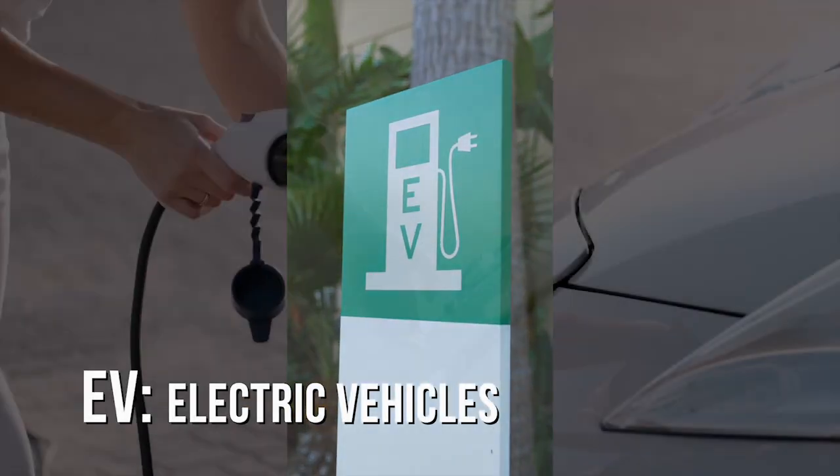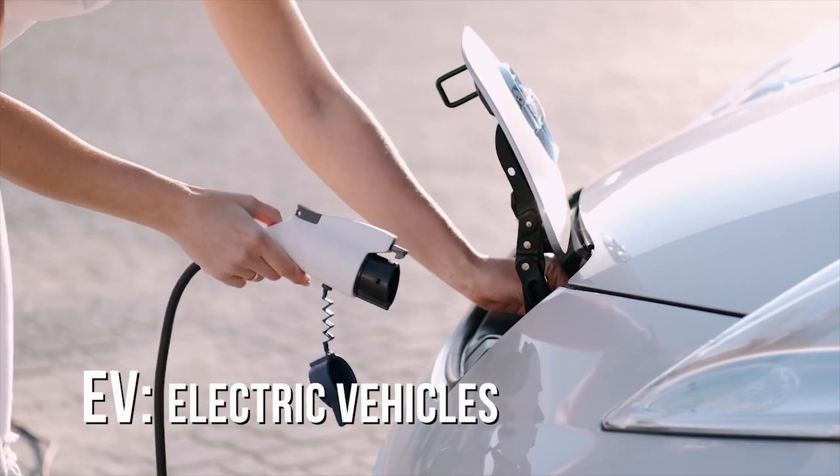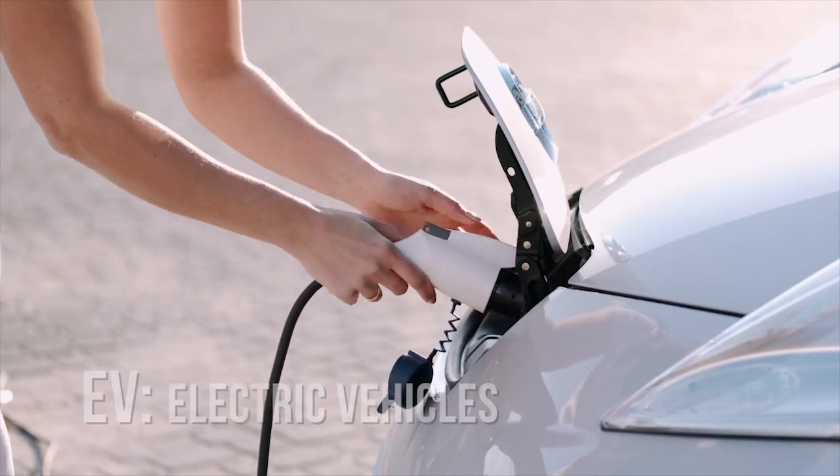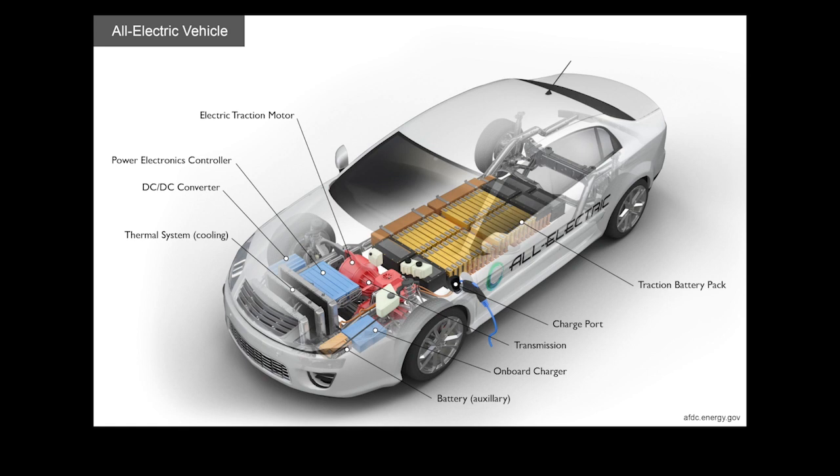The big thing with EVs — it's not a completely different car. The majority of the car is the same as the car people drive today with an internal combustion engine. Brakes, steering, suspension, the body electronics — those things are fundamentally the same. The difference is what powers and motivates the vehicle. So it's learning about those high-voltage batteries, the motors themselves, the controls, the inverters, the converters — the things that make the vehicle physically move and how they interact with the regular car.